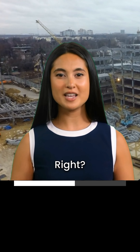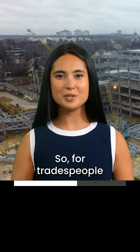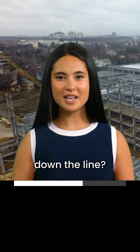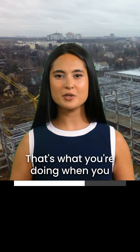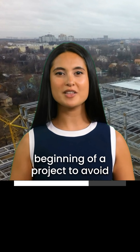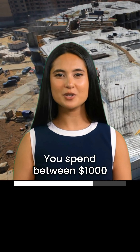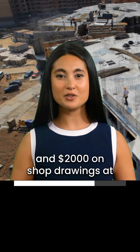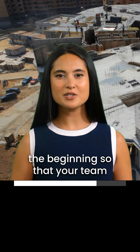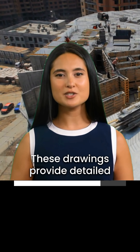Think about it. At the end of a project, your net profit margin is often expected to be between 2% and 10%. But if there's rework to do, it's going to cost between 2% and 12% of your contract's value. That means that just when you think you've finished a project and you're going to make a net profit, you could be faced with enough rework to take your whole profit margin away. We all want to make a profit at the end of the day, right?